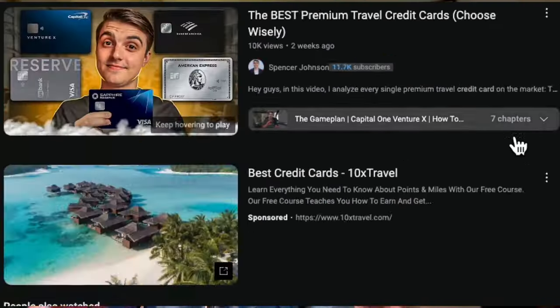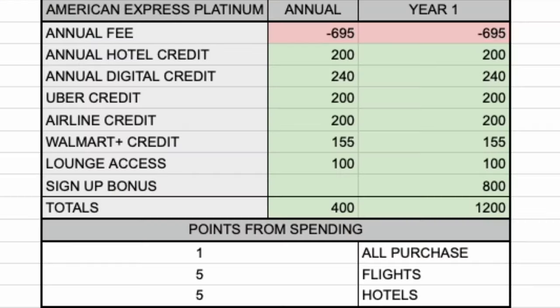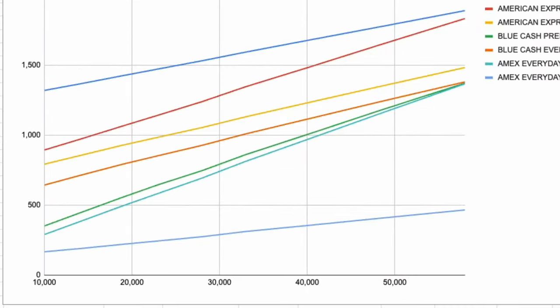There are lots of claims floating around out there about which credit card is the best, but I'm not seeing a lot of evidence. Lucky for you, I'm a huge spreadsheet nerd. I went down the rabbit hole so you don't have to. This is the third video of my credit card series. We're going to look at which American Express credit card is the best at different spending levels and at different spending types.